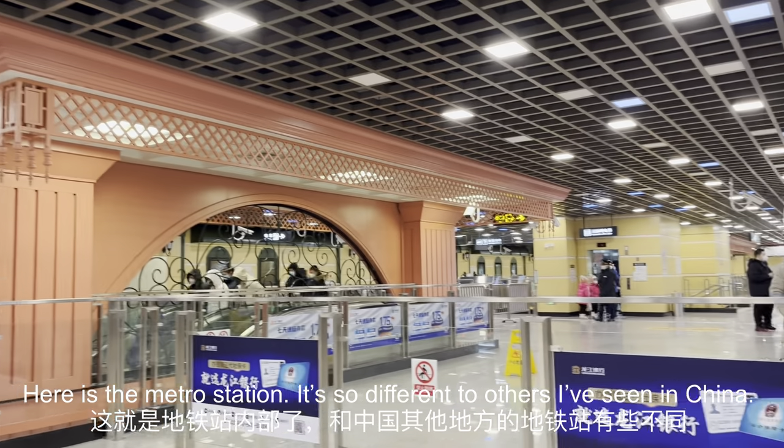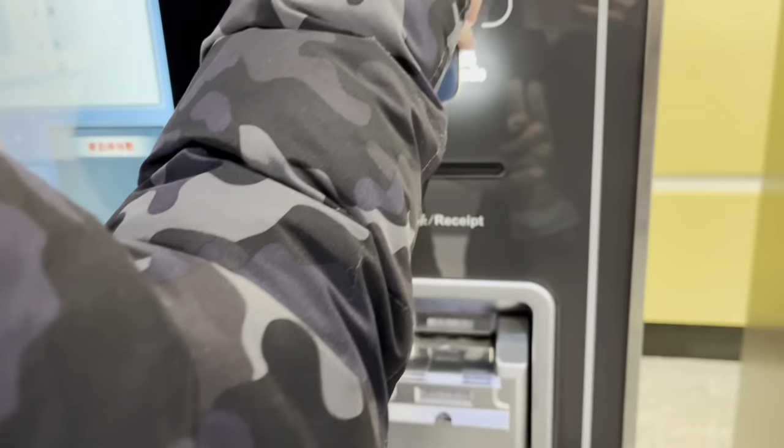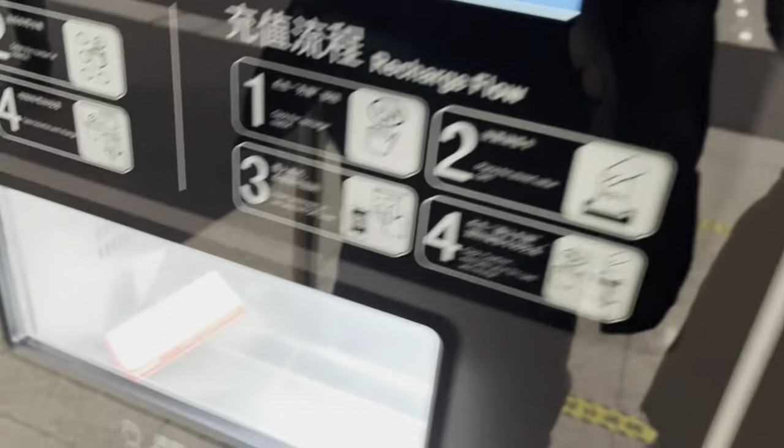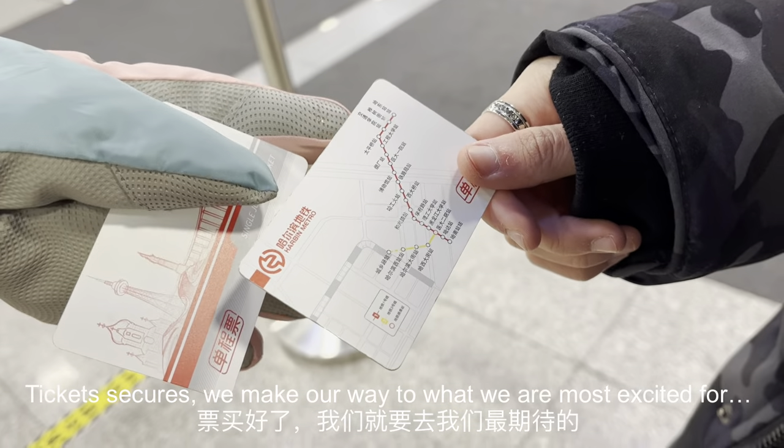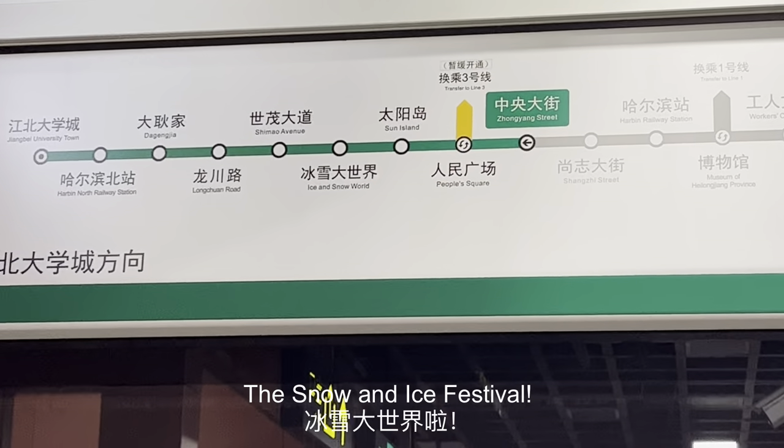Here is the metro station — it's so different to others that I've seen in China. Ticket secured, we make our way to what we are most excited for: the snow and ice festival.